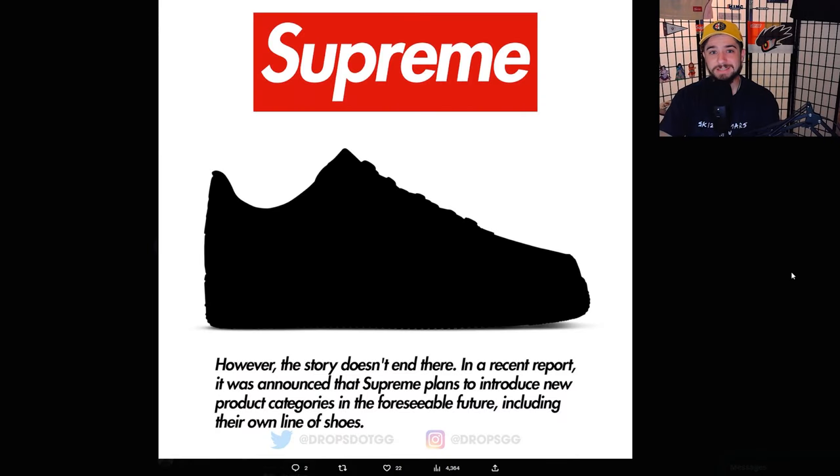However, the story doesn't end there. A recent report announced that Supreme plans to introduce new product categories in the foreseeable future, including their own line of shoes. Now being owned by VF Corp, Supreme has more money for research and development. The Supreme Air Force Ones have done incredibly well recently, so it's natural they'd want more of that. I don't see these being an Air Force One ripoff — I think with VF Corp's sneaker and shoe designers they could create something interesting. It really depends on the execution of the first model.